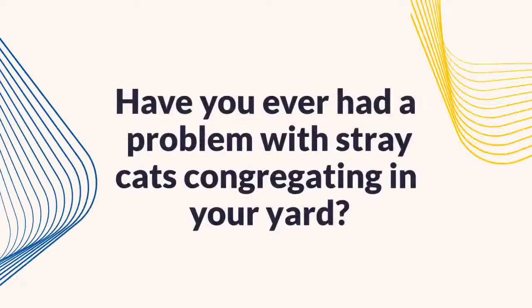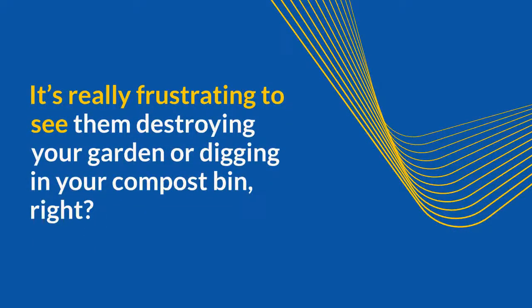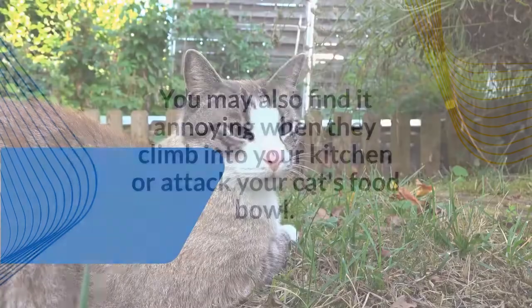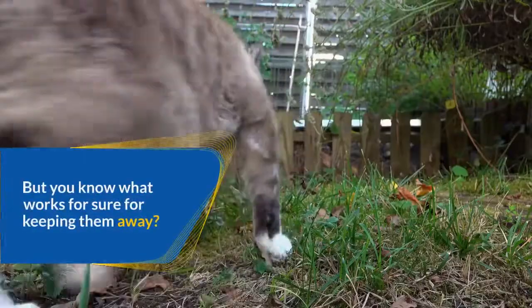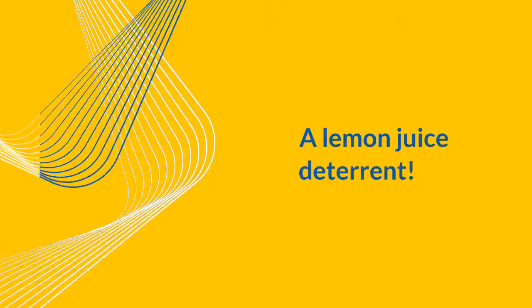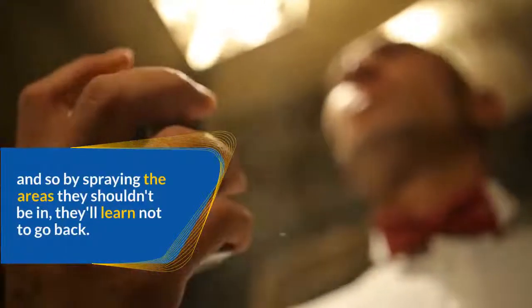Have you ever had a problem with stray cats congregating in your yard? It's really frustrating to see them destroying your garden or digging in your compost bin. You may also find it annoying when they climb into your kitchen or attack your cat's food bowl. But you know what works for sure for keeping them away? A lemon juice deterrent. The scent of a lemon is offensive to animals, so by spraying the areas they shouldn't be in, they'll learn not to go back.